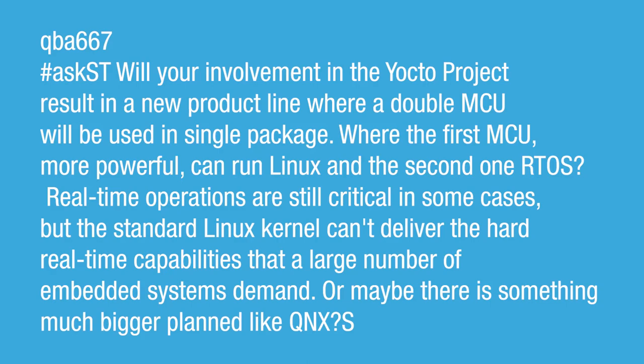Here's a question from Cuba667: Does the involvement in the OCTO project result in a new product line where a double MCU will be used in a single package, where the first MCU is more powerful and can run Linux, and the second one runs RTOS? Real-time operations are still critical in some cases, but the standard Linux kernel can't deliver the hard real-time capabilities that a large number of embedded systems demand.